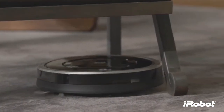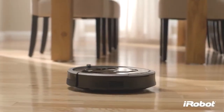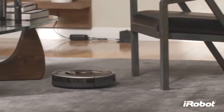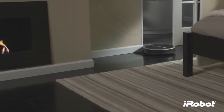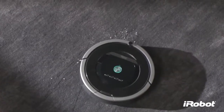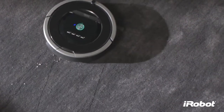With iAdapt Responsive Navigation Technology — our advanced system of software and sensors — Roomba finds its way around effortlessly, avoiding obstacles, vacuuming under and around furniture, covering the entire floor multiple times, and focusing extra cleaning energy where it's needed most, using persistent pass and dirt detect technologies.